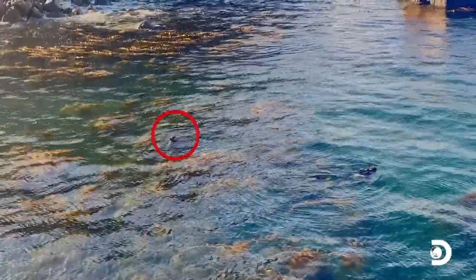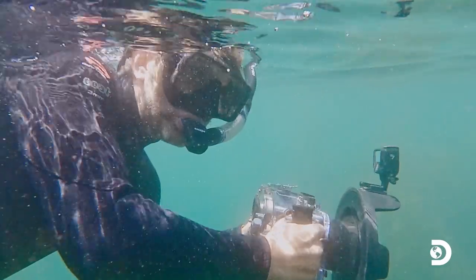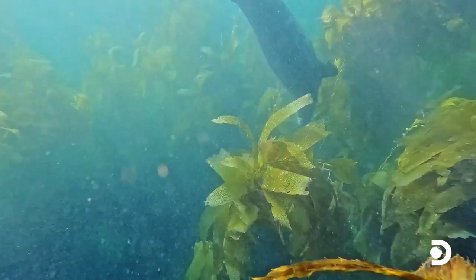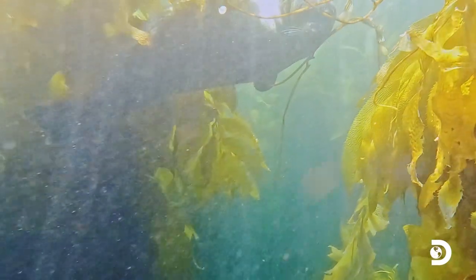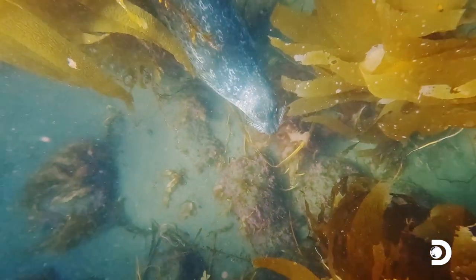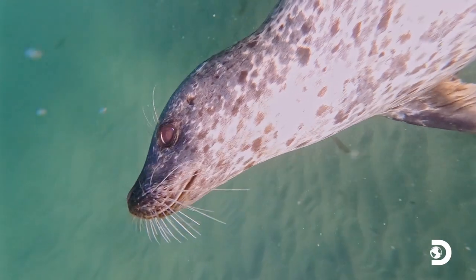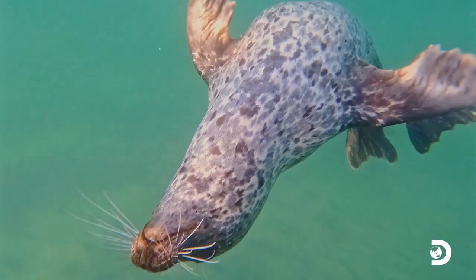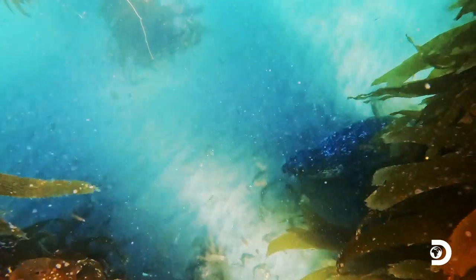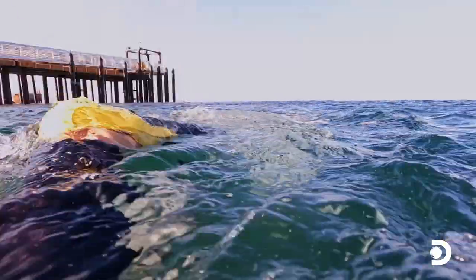A harbor seal. This whiskered sausage of the sea was curious about who this solo snorkeler was out in the kelp forest. Harbor seals are one of the most common marine mammals, but this is the first time one has ever approached me. With all marine mammals, never approach them — they're a federally protected species. But sometimes you can't help it if they approach you. This one was very interested in my fins, constantly swimming by me. The seal seemed either way too curious or it had become habituated to people. So after a few minutes, I decided it was best to leave the water and let my seal friend continue its journey.